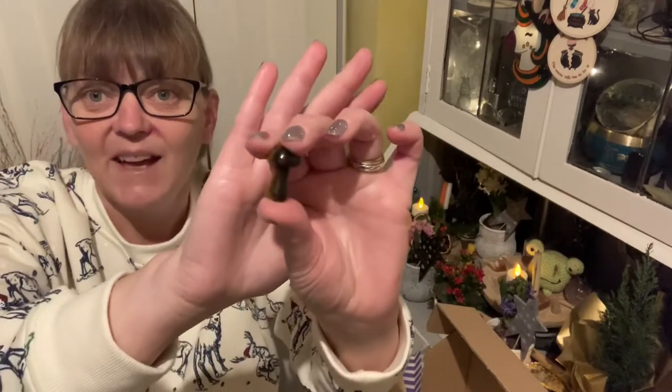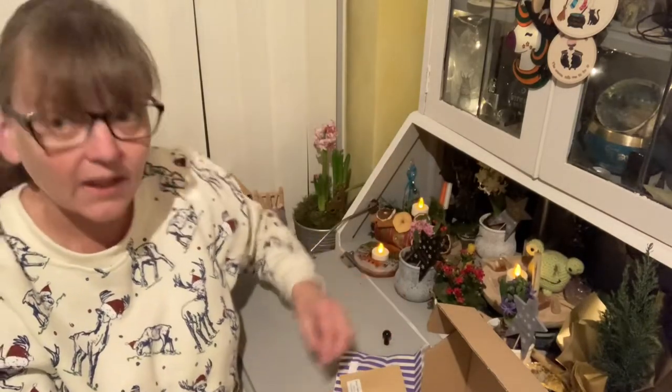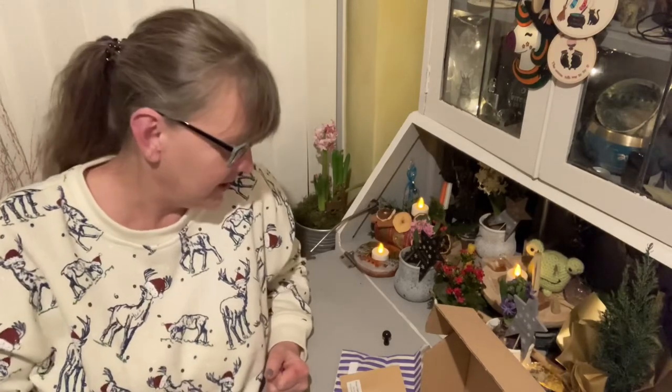So there we have our day 19 crystal. If you had this, let me know in the comments what you thought of the tiger's eye mushroom, and I will see you tomorrow with day 20. Bye bye!